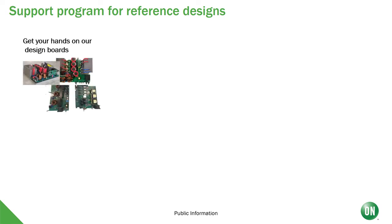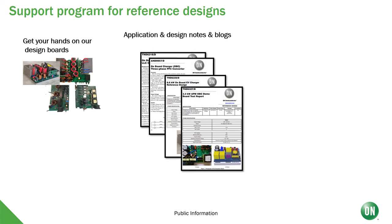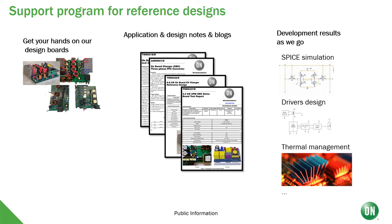Besides the reference boards, we also have plenty of application notes — like the one explaining the PFC topologies — and we just released another one explaining the characteristics of our 1200V silicon carbide MOSFETs in detail, also giving hints on how to drive them. We complement this with other tools like SPICE simulation models, driver design guidelines, thermal management simulations, and many more. When you start a new design, reach out to us already in the first stages and we will be more than glad to share our know-how and support you all the way through the process until you release your product.